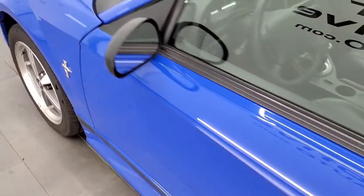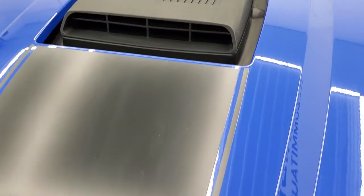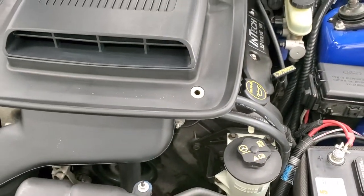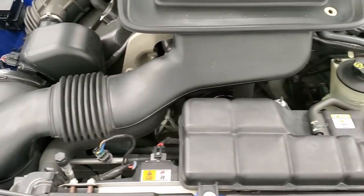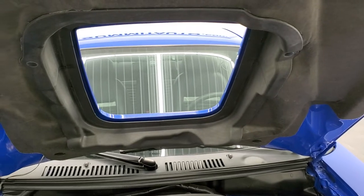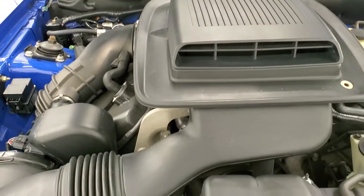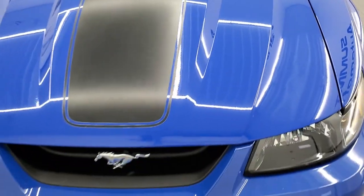I would personally like to thank you for checking out the video today, and hopefully from this HD video you've been able to tell just how clean this car is all the way around — inside and out. Under the hood we have the 32 valve Intech V8 motor. Engine bay is very clean, runs very smooth. Once again this car has been fully safetied and inspected by our service shop, has a fresh oil and filter change, and all the fluids have been checked and topped off. This super clean car is 100% ready to go.